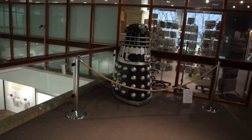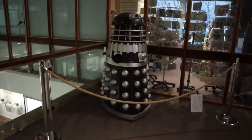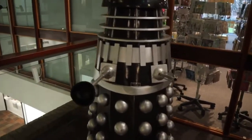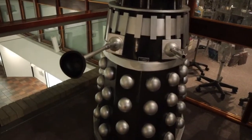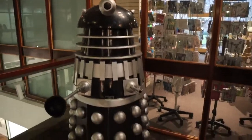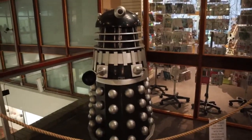So inside the museum, the first thing we've come across is this Dalek. I'm glad it's not real. So that's our Dalek.